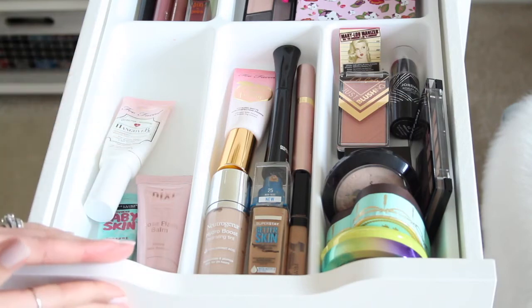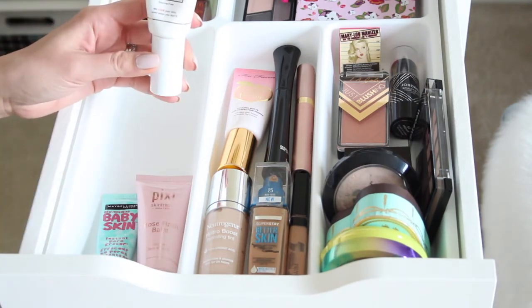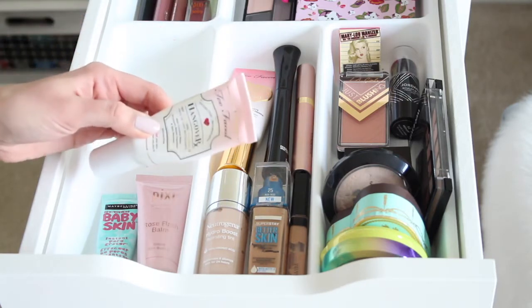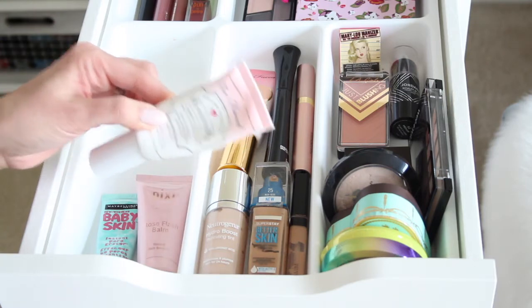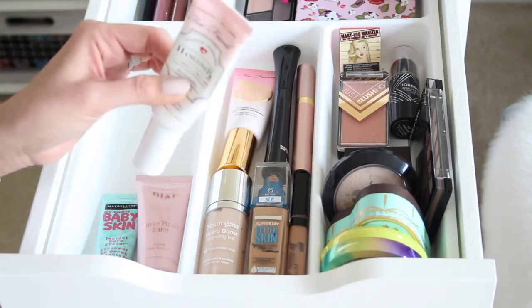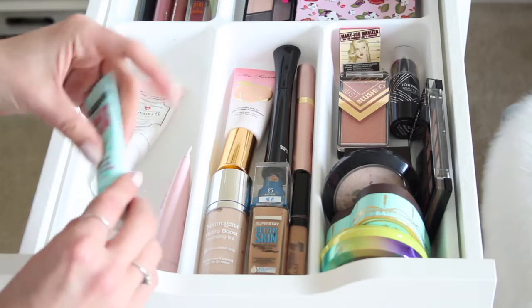Starting in the primer section, I have the Too Faced Hangover primer — a replenishing face primer that's very hydrating, smells like coconut water, and feels very cooling on the skin. I really love this product; a bottle lasts me forever, at least a few months if not longer. It's definitely a weekly favorite.